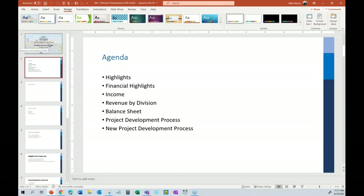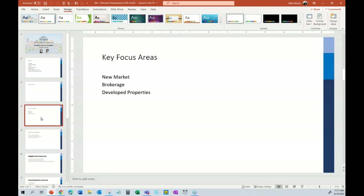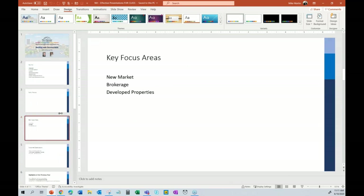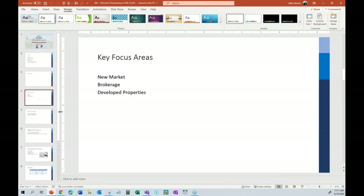Over on the left is a pane that shows all the thumbnails of your slides. This pane is adjustable, and it's much more important than just that — I'll come back to it.